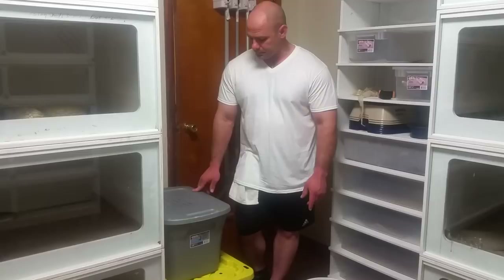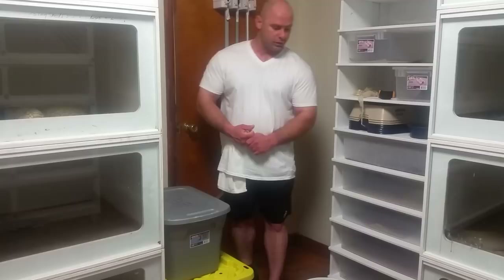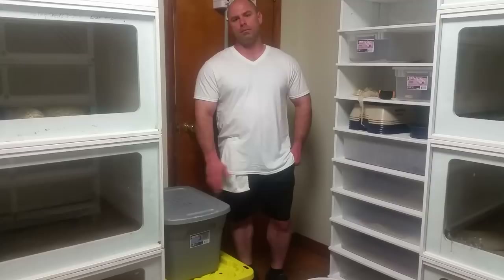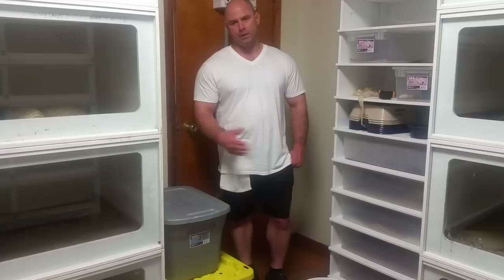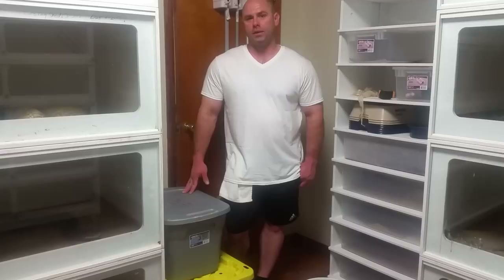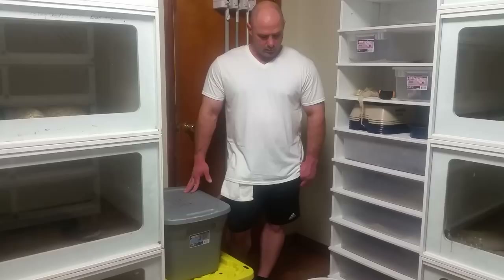Usually when I thaw my rats out, I'll take them out of the freezer two or three days beforehand. I'll lay them outside or in the basement on the table and let them thaw out a little bit. Then I'll put them in the refrigerator and let them finish thawing. The day I do it, I'll throw them in a bucket, put hot water in there, and change the water out a couple times because it will chill the water down. I usually stick my hand in and stir it up, dump the water out, and put more hot water in.